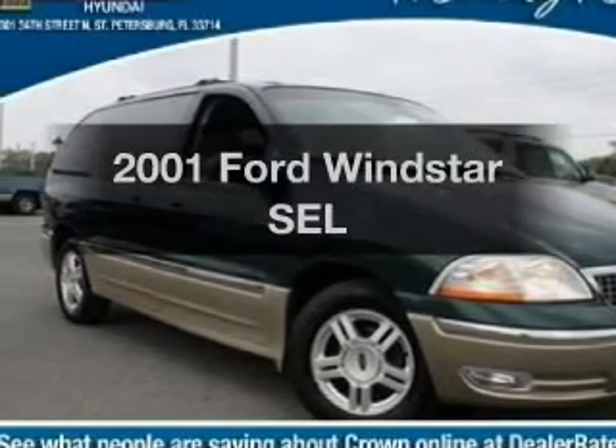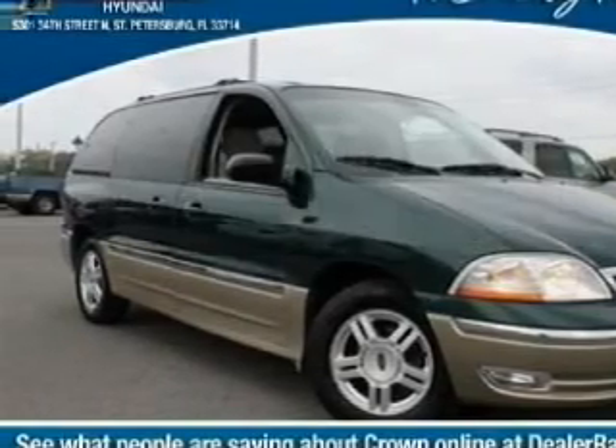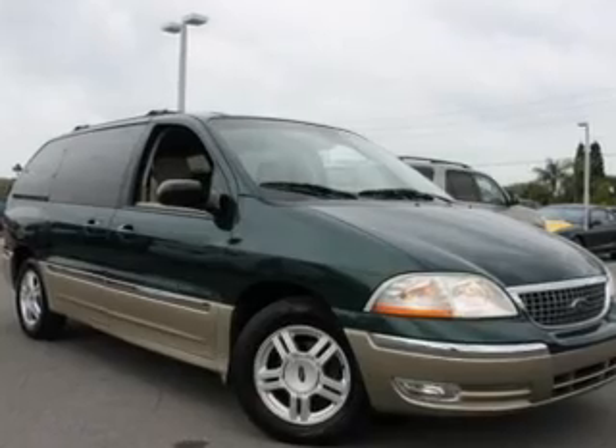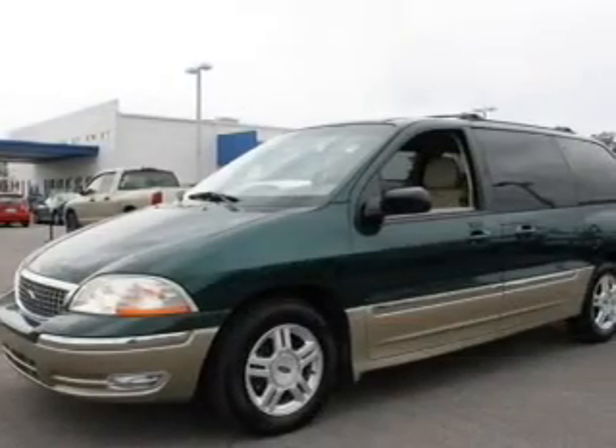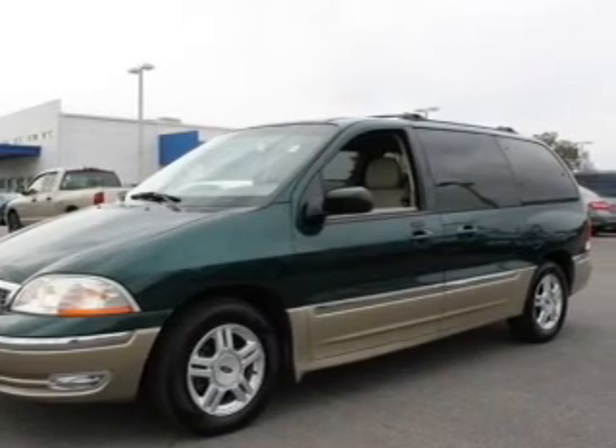Introducing the 2001 Ford Windstar. If you're looking for an automobile with great attributes, look no further. With a reliable six-cylinder engine, the powertrain includes front wheel drive, driven by an automatic transmission.